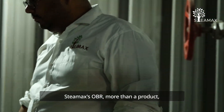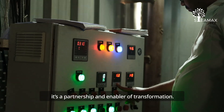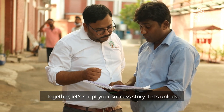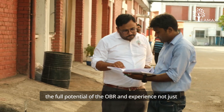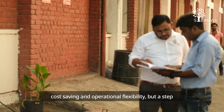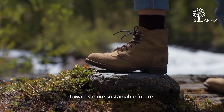Steamax OBR — more than a product, it's a partnership, an enabler of transformation. Together, let's script your success story. Let's unlock the full potential of the OBR and experience not just cost-saving and operational flexibility, but a step towards a more sustainable future.